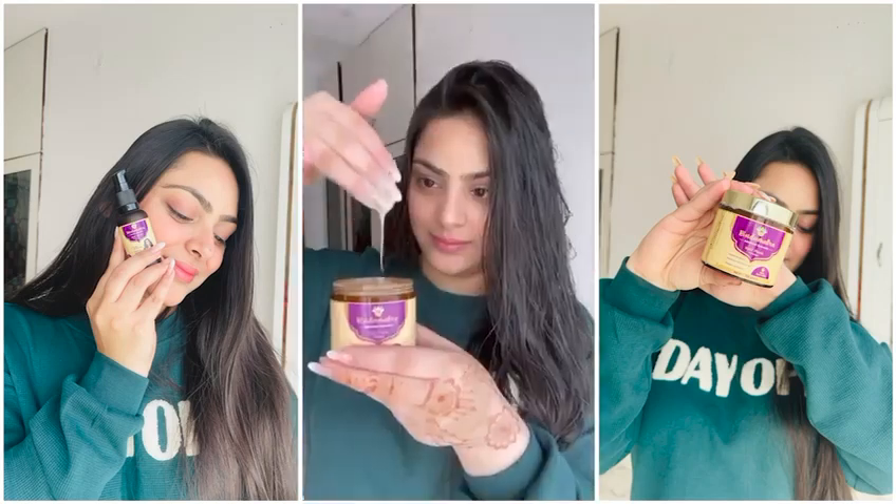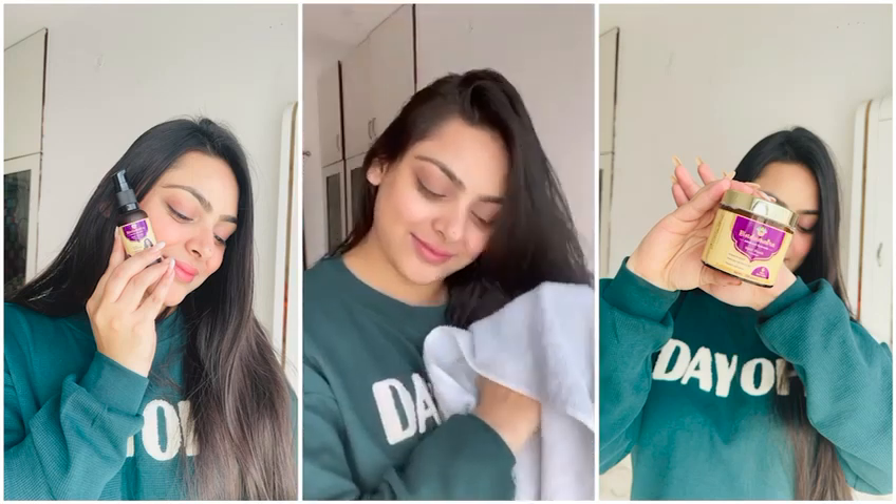Step 4: Apply a good amount of mask cream. Leave it on for 15 minutes and wash it off. It reduces hair breakage and repairs split ends.